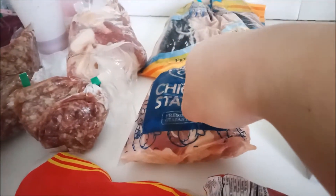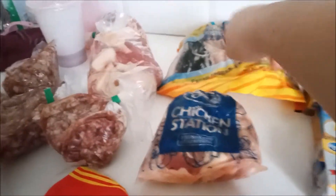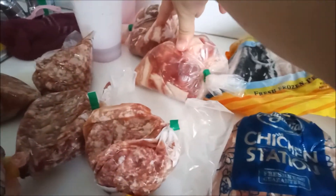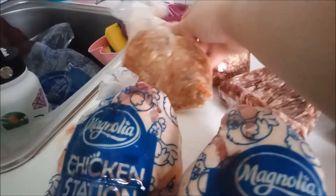Sorry for the car noise — I live on the main road. We got bangus, which is my favorite for breakfast, or lunch, or dinner — it's versatile. I got two. Then four kilos of pork cubes, three and a half kilos of giniling, and about half a kilo of lumpia. Also got four pieces of chicken thighs.